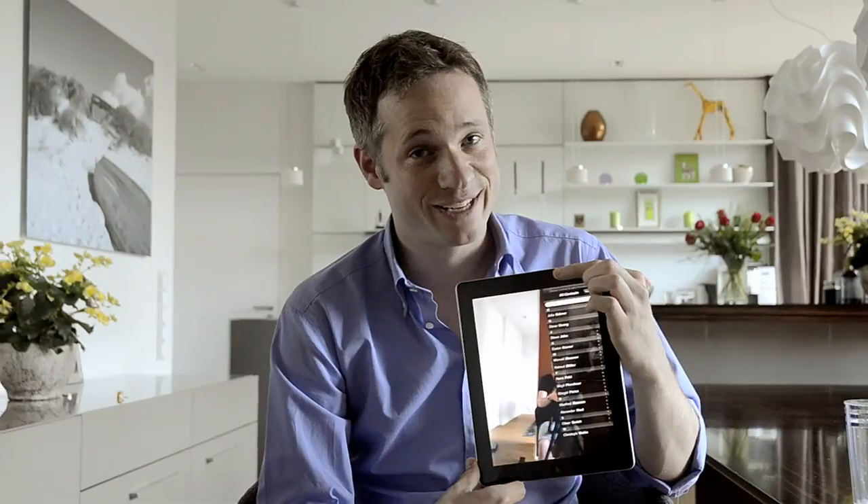Actually, I love practical jokes. And I think the iPad still is a really magical device and a lot of fun too. I hope you enjoyed. Bye bye.